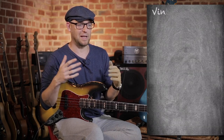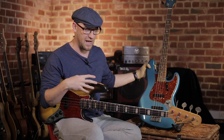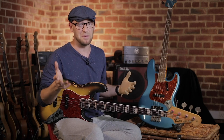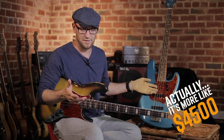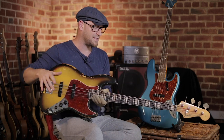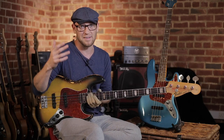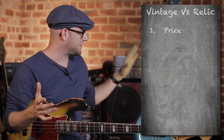Number one on the list — and it's probably the thing we all think about first — is price. When it comes to a custom shop reissue versus a vintage, in this case 1969, there is a big price difference. These retail at around $3,500, whereas the vintage was almost double at $6,500. The custom shop is the winner here because it's almost half the price.